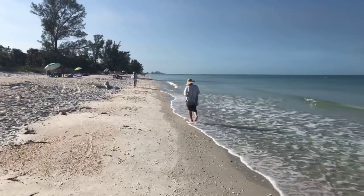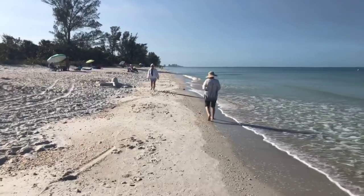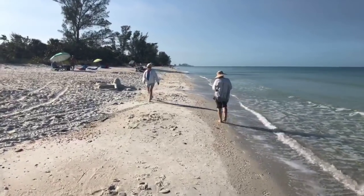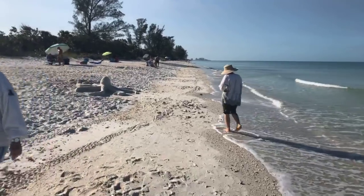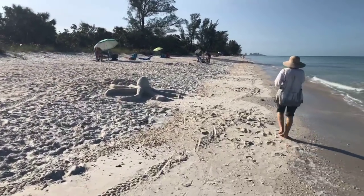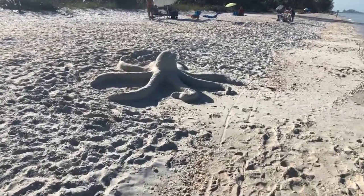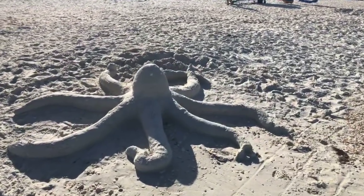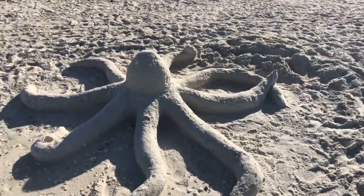There's something pretty neat — somebody made a big octopus here on the beach. That's pretty funny, at least it looks like an octopus. Look at that — that's something. Wow. Yeah, take a picture of that. That's pretty cool, huh?